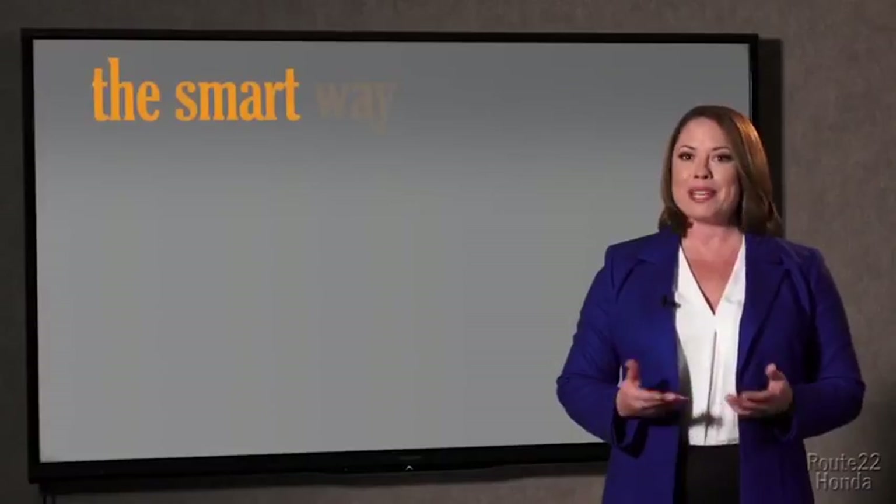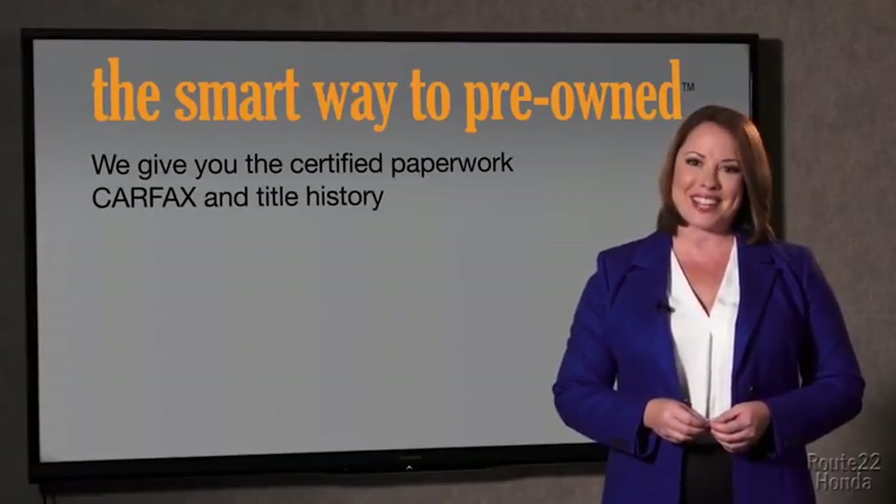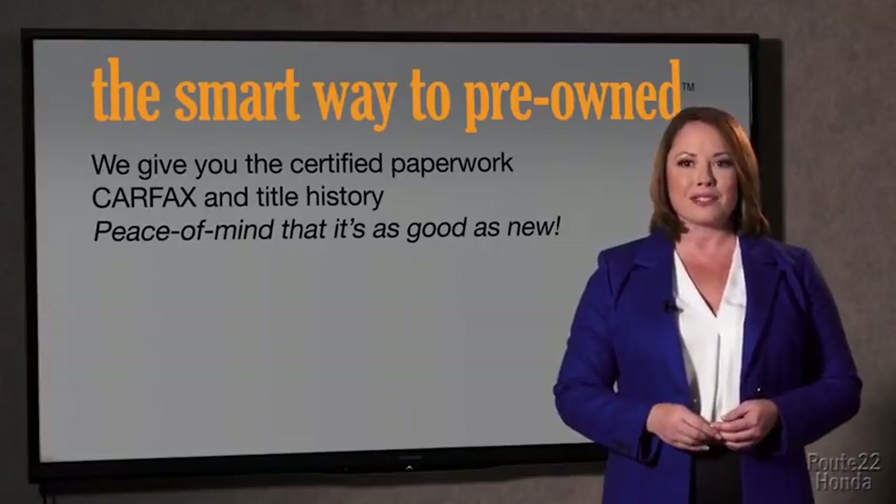The best thing I like about Smart Way Pre-Owned, besides the great price I got, is that I know I bought a good car. Why should you worry if the odometer's been rolled back, or you're the victim of a salvaged or rebuilt vehicle, or worse, a washed title? We give you the certified paperwork, along with the car facts and the title history, providing you with the peace of mind that your certified pre-owned is as good as new.